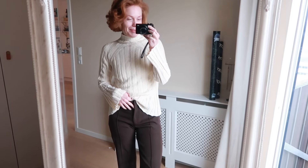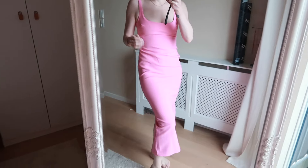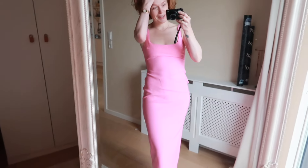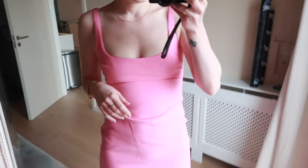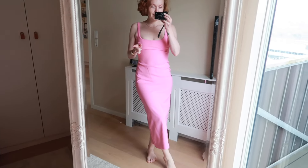Drum roll please — I got this dress! I don't know, I feel like it's the perfect dress. It's shitty weather outside but soon the sun will be here and I will be wearing this dress with sneakers, heels, everything. It's from Sarah and it's a size medium. I also tried the small but I just want to be able to breathe and be really comfortable, so yes, this is it.